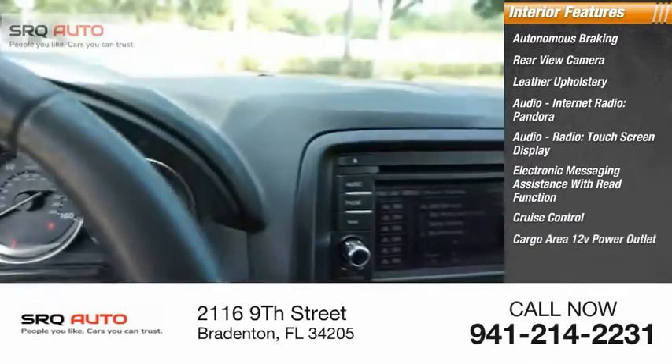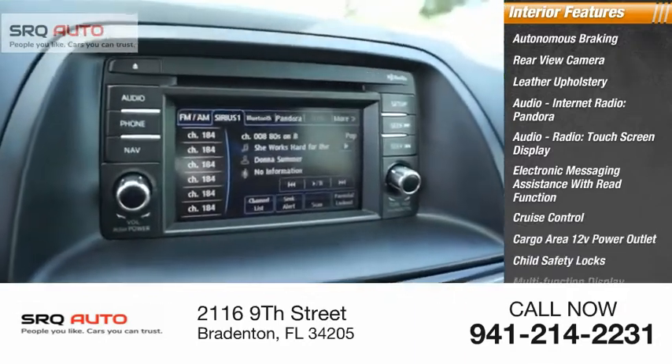Cruise control, cargo area 12-volt power outlet, child safety locks, and a multi-function display.